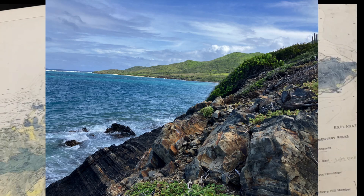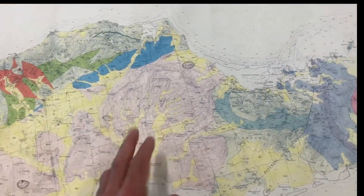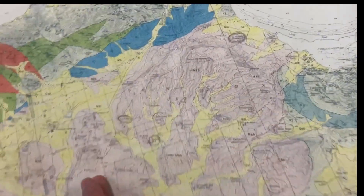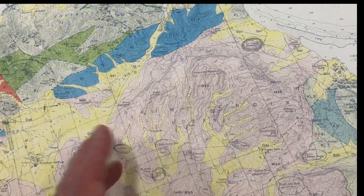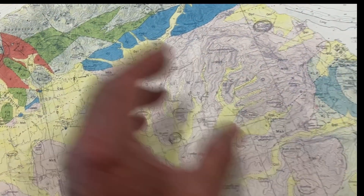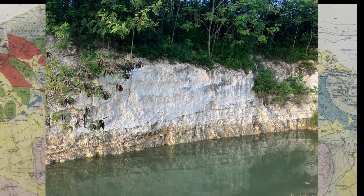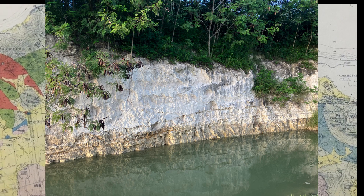St. Croix is actually two different islands joined together for the most part by an area called the Kings Hill Marl right here, which is a graben — a lower area, a drop in elevation. It's also a place where you're going to find marine sediment that has been deposited over 20 million years.